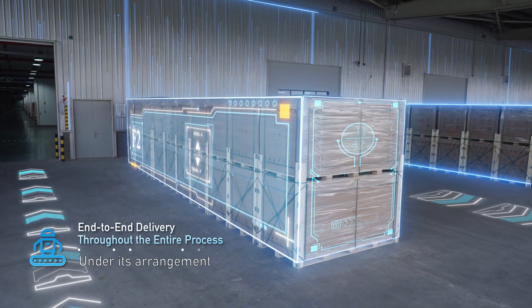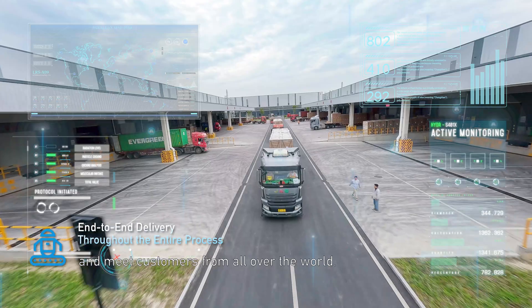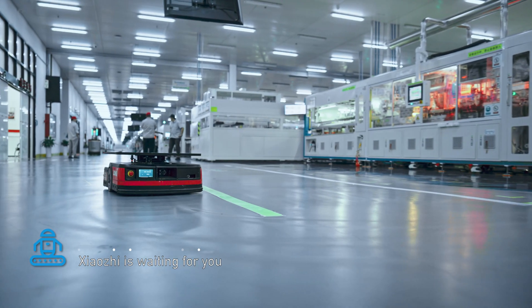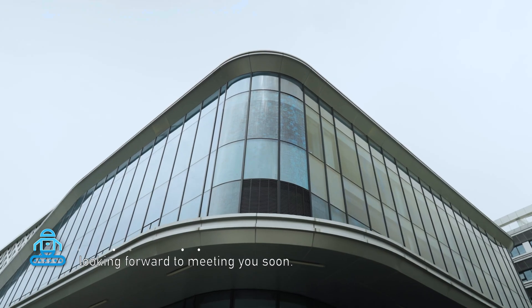Under its arrangement, high-quality products depart calmly from here and meet customers from all over the world. We are waiting for you at Longi Lighthouse Factory — looking forward to meeting you soon!